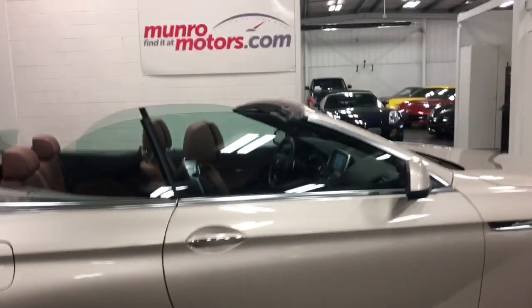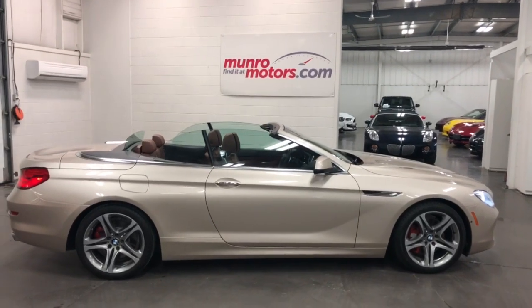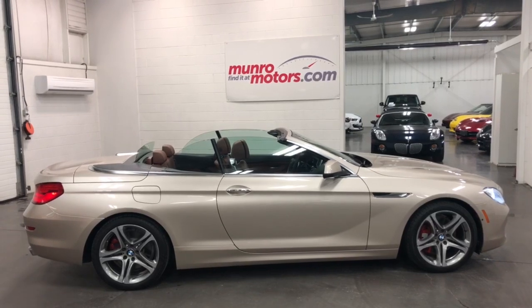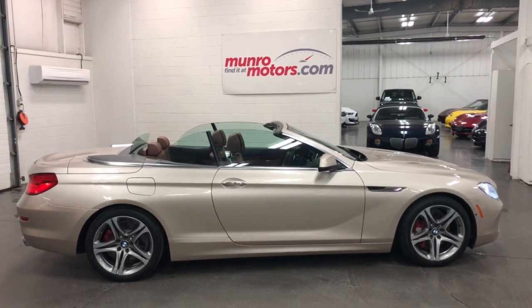So there you have it folks — that's a 2012 BMW 650i, 4.4 liter beast. It just goes so fast, it's crazy. It's a beautiful luxury vehicle here and available at monroemotors.com. Come on down and have a look at this one for yourself — I'll look forward to seeing you real soon.